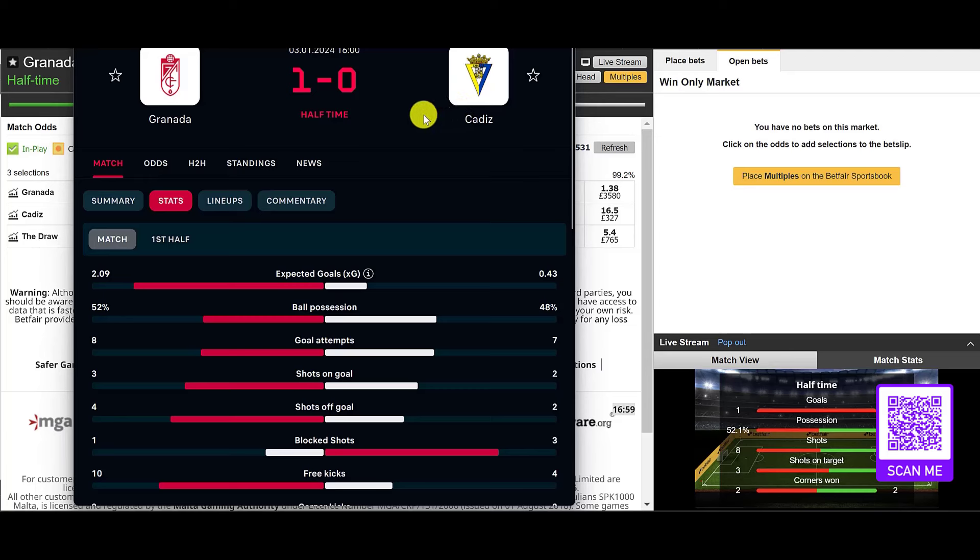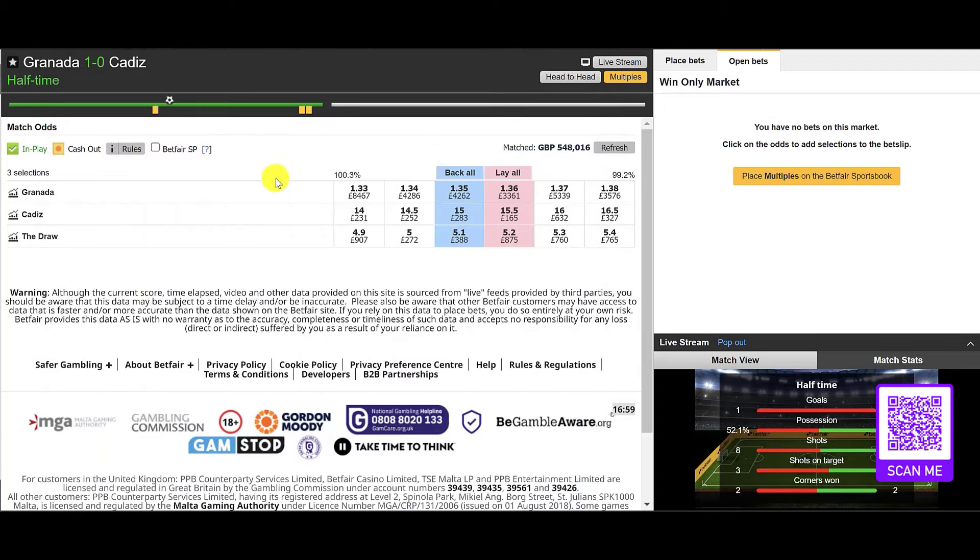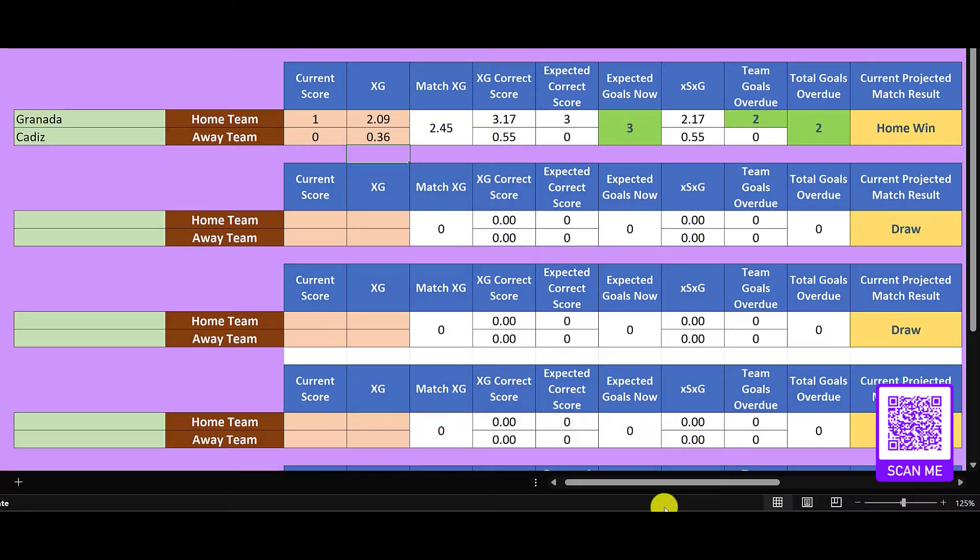Taking a look at this La Liga match — Granada against Cadiz. It's 1-0 to Granada at half-time, and Granada are priced into 1.35 as you can see. Plugging this into the sheet now, the expected correct score is a 3-0 win to Granada at the moment.